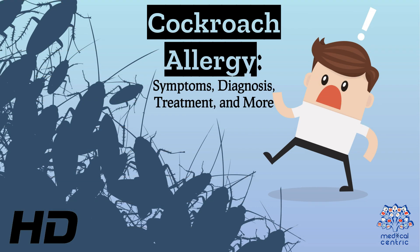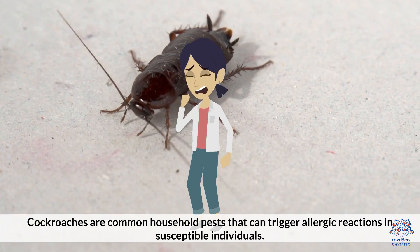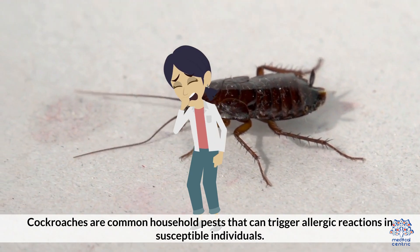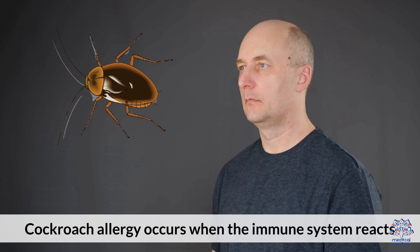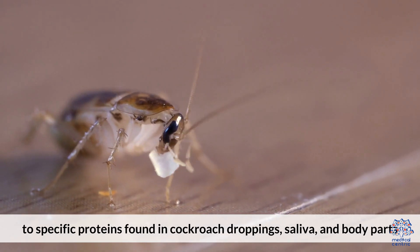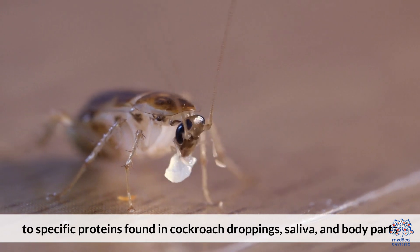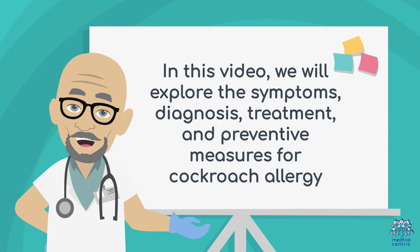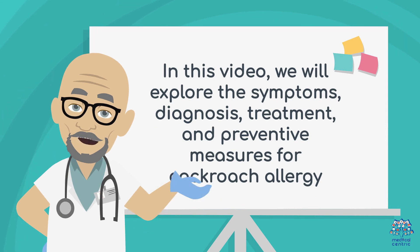Today's medical-centric topic is Cockroach Allergies: Symptoms, Diagnosis, Treatment, and More. Cockroaches are common household pests that can trigger allergic reactions in susceptible individuals. Cockroach allergy occurs when the immune system reacts to specific proteins found in cockroach droppings, saliva, and body parts. In this video, we will explore the symptoms, diagnosis, treatment, and preventive measures for cockroach allergy.